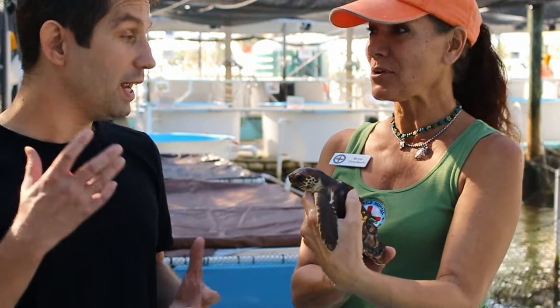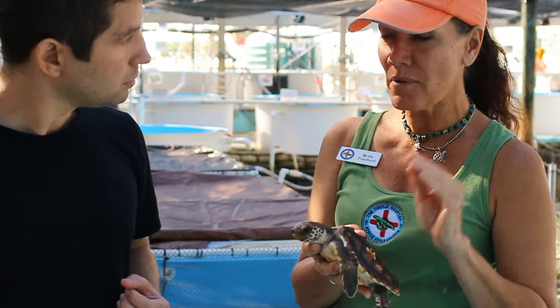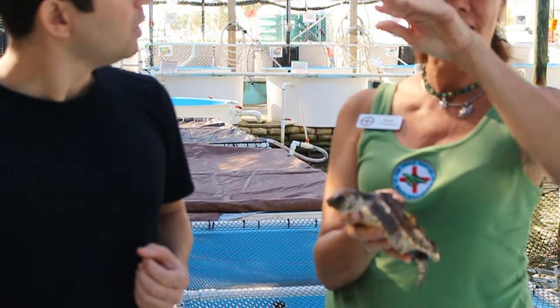How did he get to the turtle hospital? Sea turtles hatch from eggs and when they hatch, they come up out of the sand and they look for the light of the night sky to find the ocean. Unfortunately, with a lot of coastal development, there's artificial light, so sometimes these guys come up and they don't see the right lights.